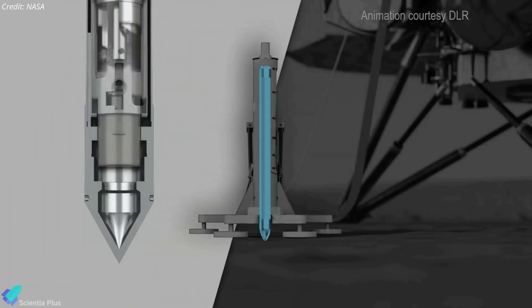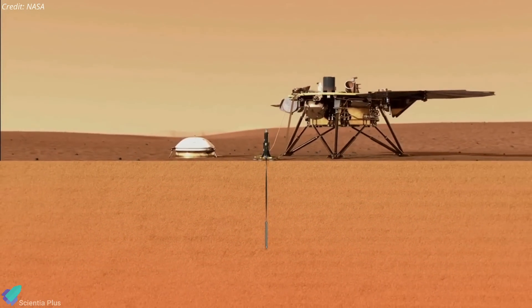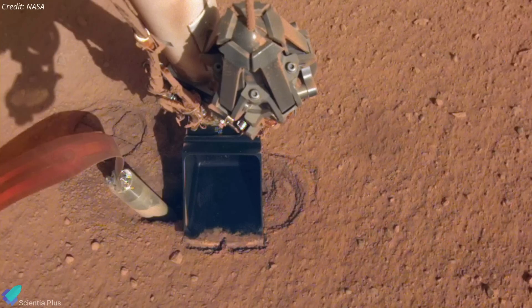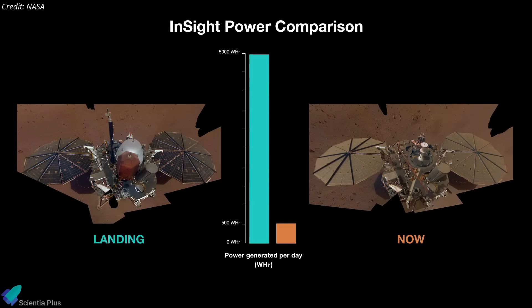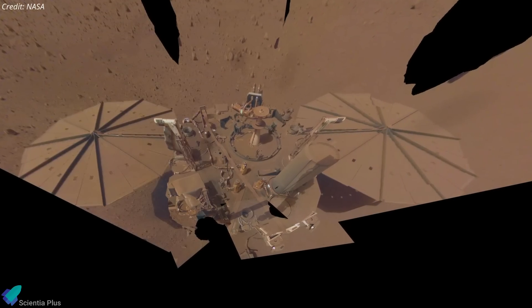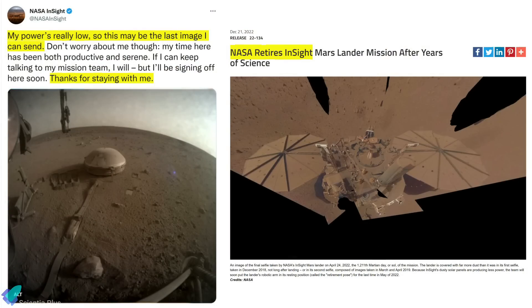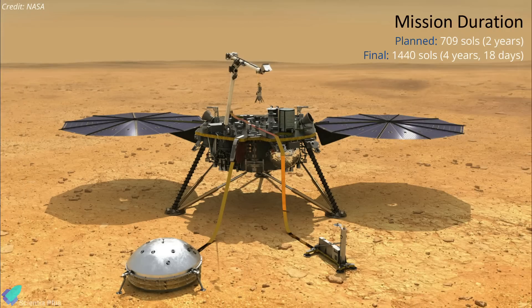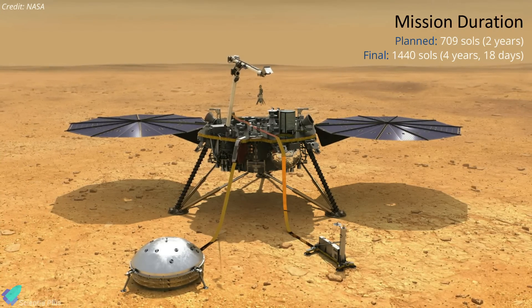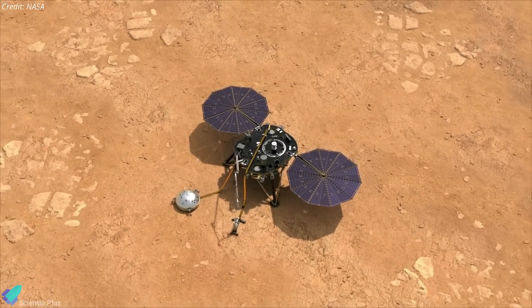Meanwhile, the heat probe nicknamed the mole was unsuccessful in penetrating the Martian soil despite engineers' best efforts over a two-year period. Designed to dig five meters below ground, it could not do so due to unusually clumpy soil, but ultimately buried its 40-centimeter probe just barely below the surface, gathering important data about the temperature and physical characteristics of the Martian soil. Throughout its mission, InSight relied on solar power, but as the solar panels accumulated dust, power levels decreased. The region where InSight landed has been surprisingly calm, with no wind gusts to dust off the panels. InSight last made contact with Earth on December 15, and after two consecutive failed contact attempts, NASA declared on December 21 that the lander was retired. Despite only being intended to last 709 Martian days, InSight managed to survive 1,440 Martian days. NASA will continue to listen for a signal, just in case, but hearing from it is considered unlikely.